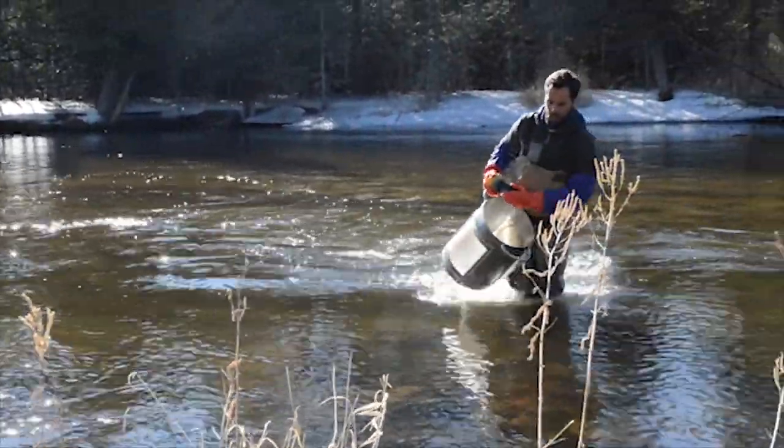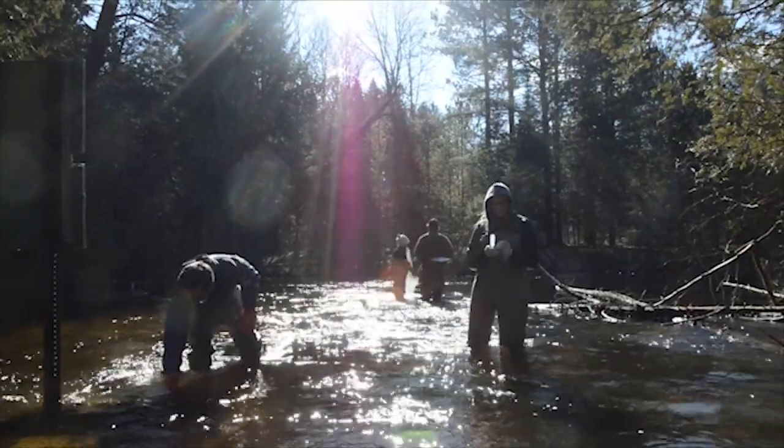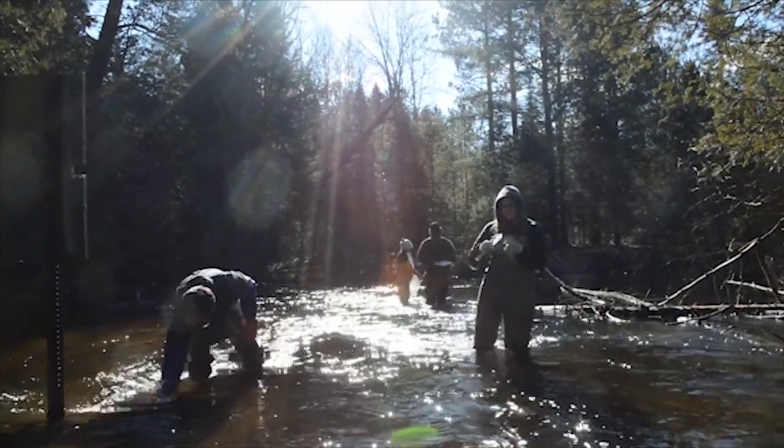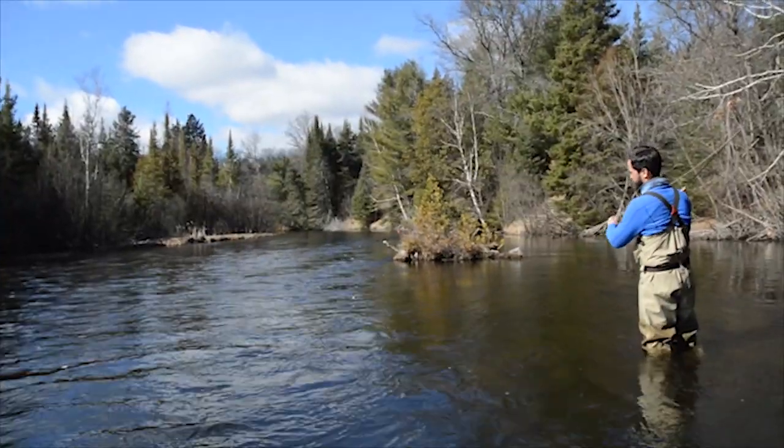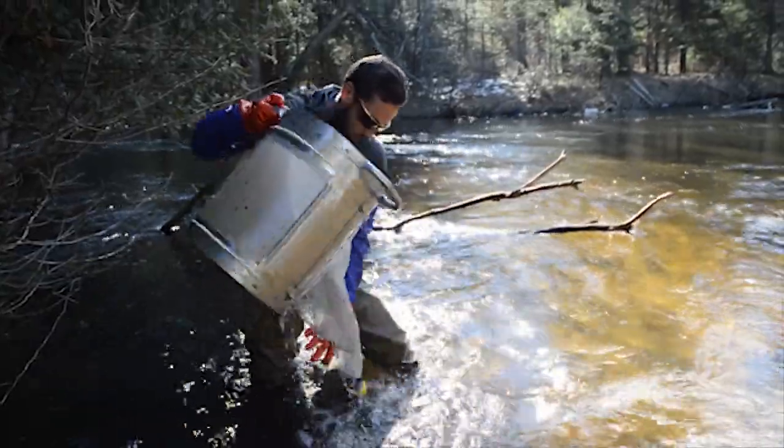Vast networks of rivers and streams and thousands of inland lakes provide ample recreational opportunities to the outdoor enthusiast. Whether it's fishing for trout in small headwater streams, or steelhead and salmon in large rivers and in the Great Lakes, the region supports a thriving fishing and outdoor recreational industry.